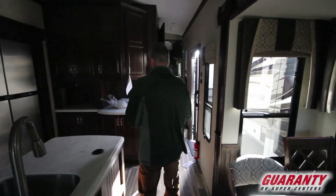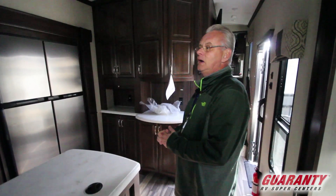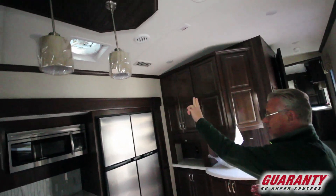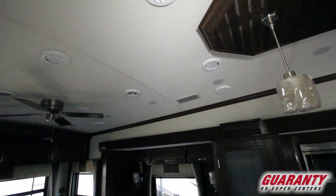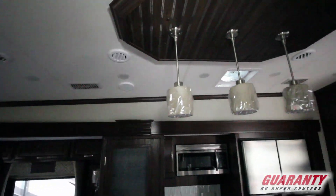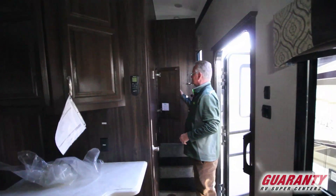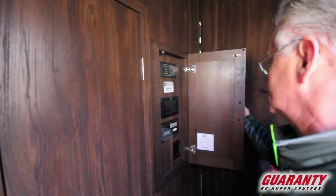You're going to be really impressed with the bathroom. But real quick, I want to point out you do have a ceiling fan — a Fantastic fan. This coach is equipped with two air conditioners and it's whisper quiet air. By the way, as we step up, I want to show you this is where all your panel is.